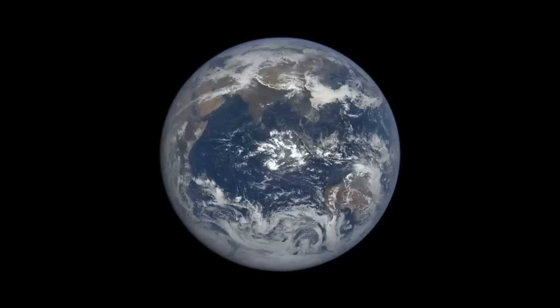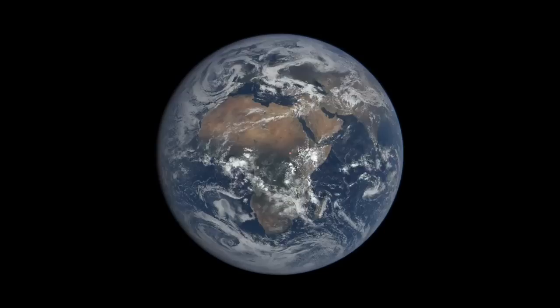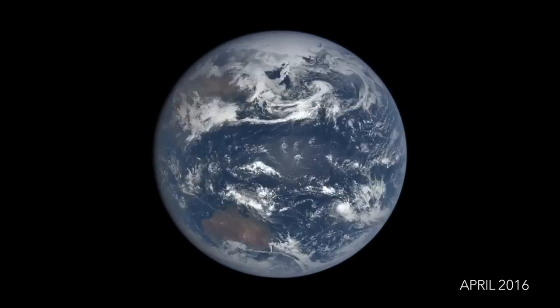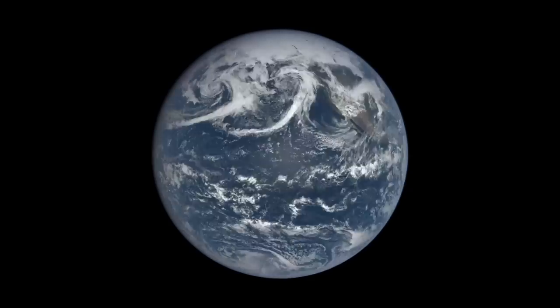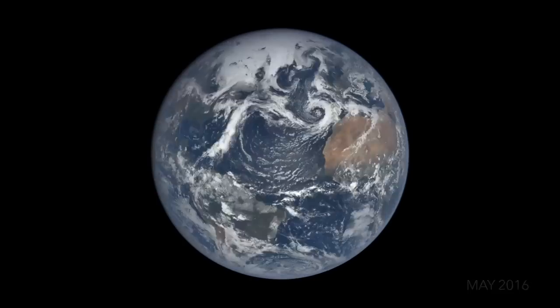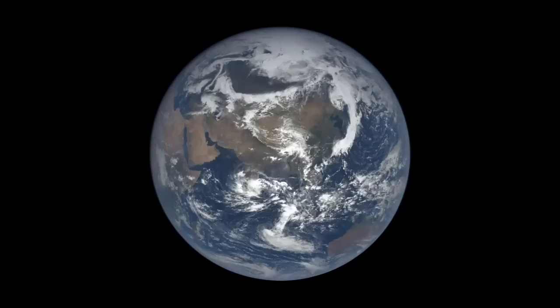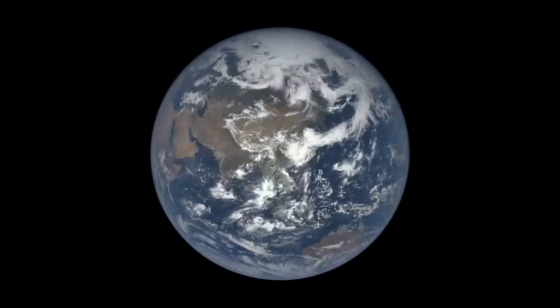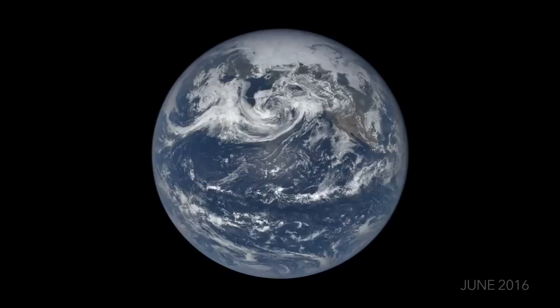Although the view from EPIC is only once every two hours, we're able to track features like the motion of clouds. Around two-thirds of the Earth is covered by clouds. Clouds reflect light from the Sun, helping to keep the planet cool. They also trap heat rising from the surface, keeping the planet warm. Changes in cloud cover affect the heat balance and how warm the Earth becomes, which is one of the reasons why we study them.